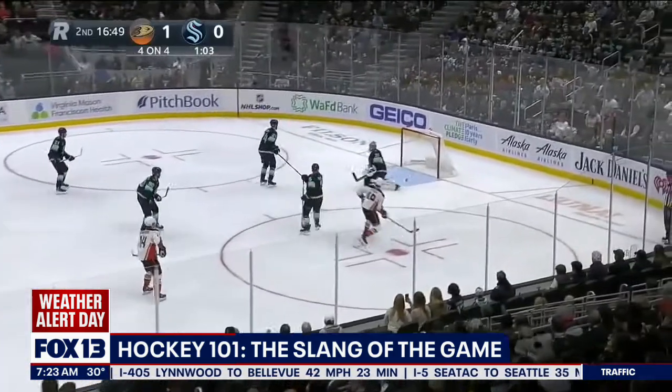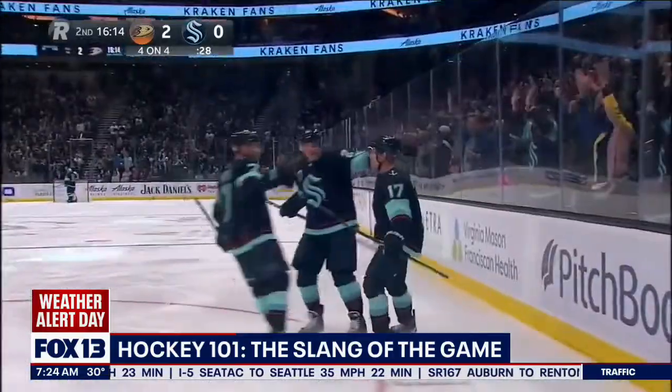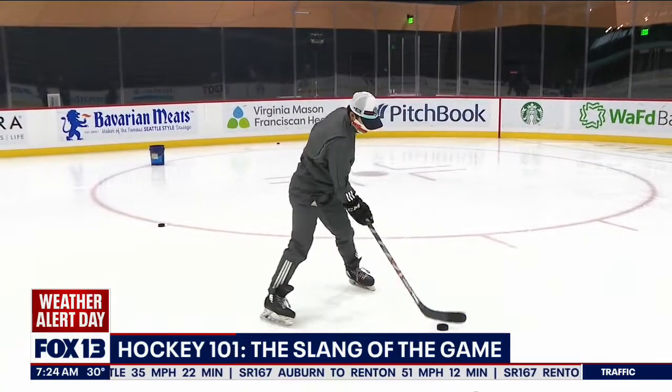Troy Terry with a shot — he scores! You gotta shoot to score, right? So how do we shoot the puck? The slap shot, oftentimes used by defensemen, also known as the clapper.